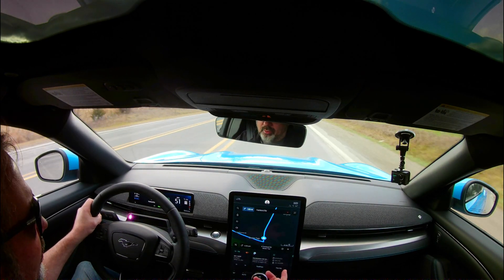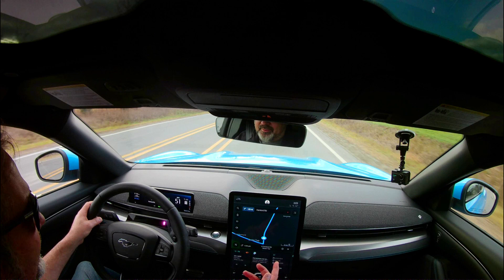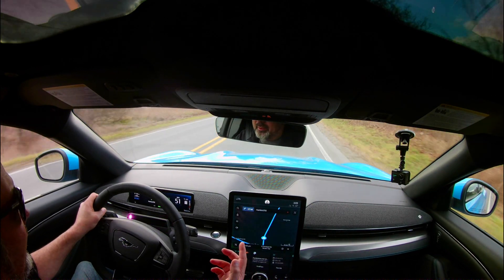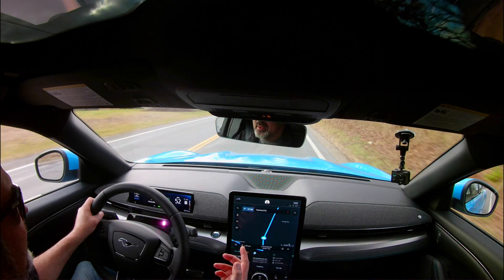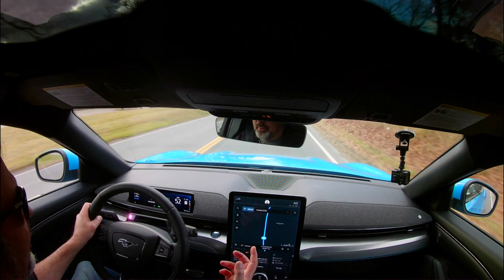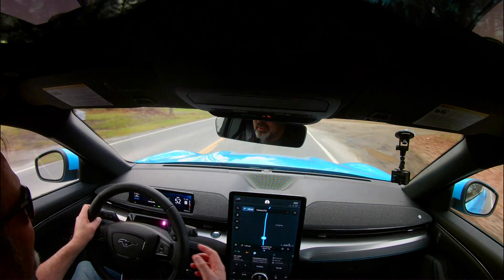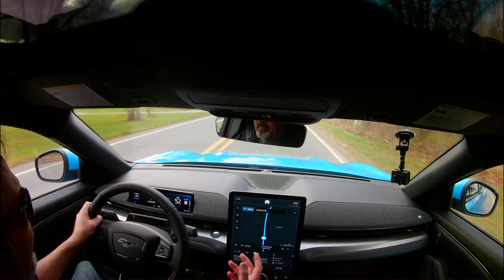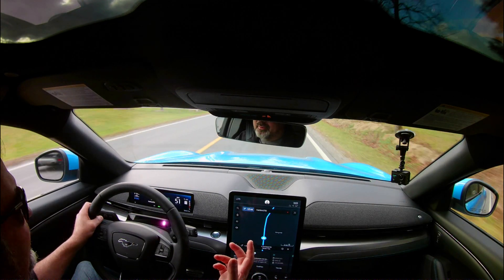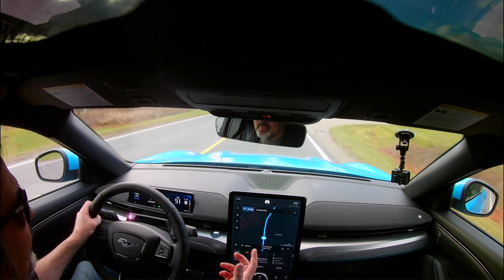This will be a hands-free, partially automated driving system that you can engage on highways. The pod contains two sets of infrared cameras and emitters that illuminate your face to detect where you're looking, because these systems require the driver to keep their eyes on the road even though their hands are not on the wheel, so they're ready to take over at any time.